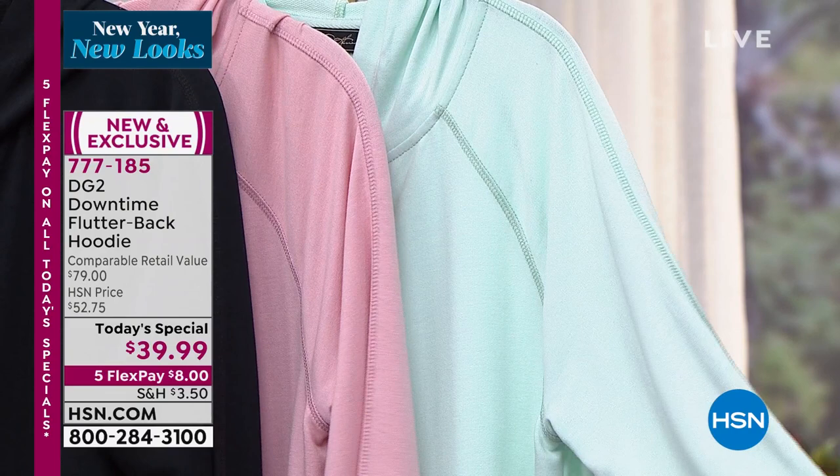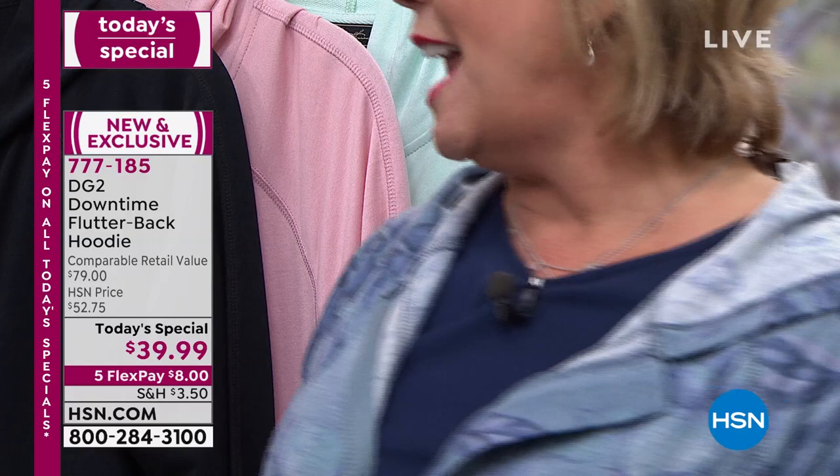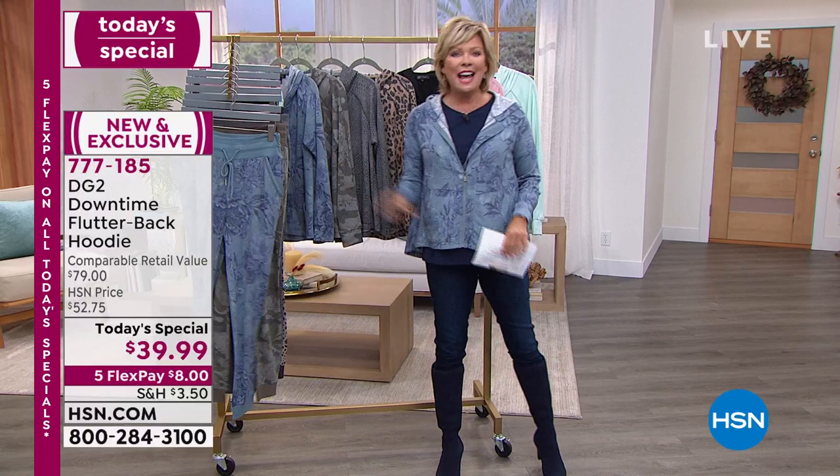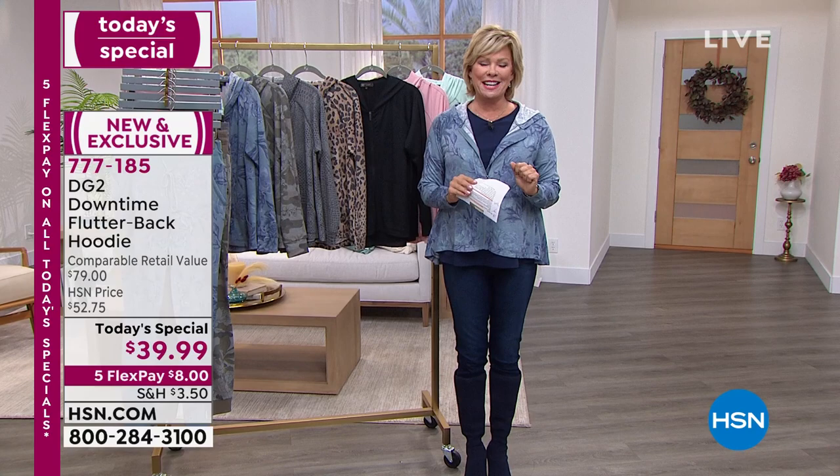The most incredible fabrication — this is a Modal French Terry. We're now at about 9,000 gone. And the joggers to match — you will not believe how great these feel, how comfortable they are, and how great they look. We're going to welcome the true queen of jeans — I bow to you, Diane Gilman. It is so great to see you today.